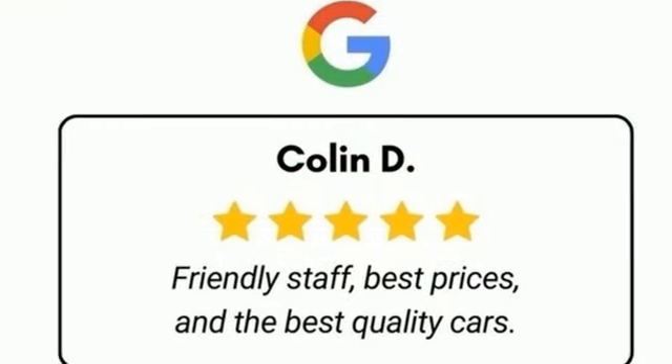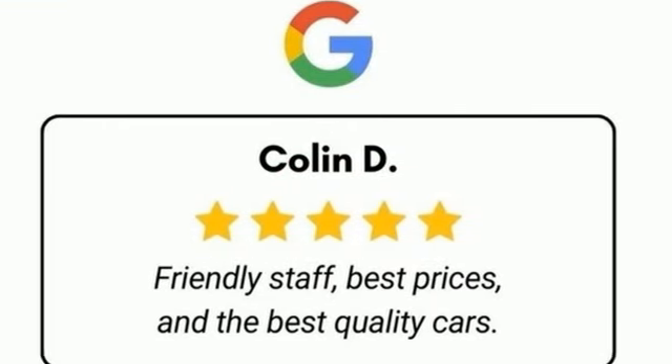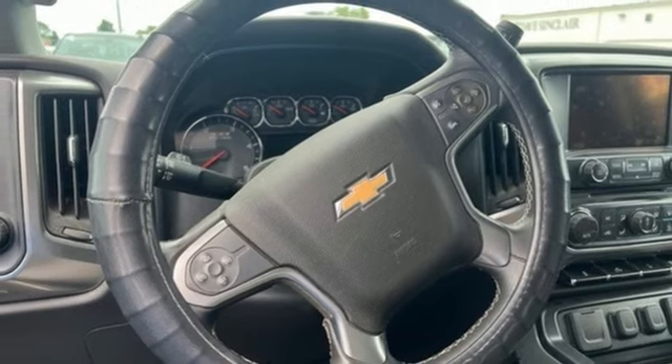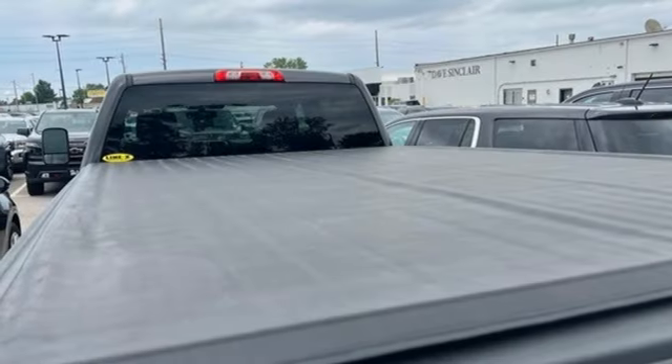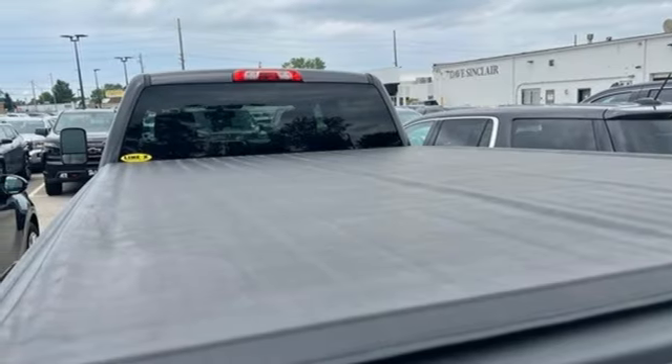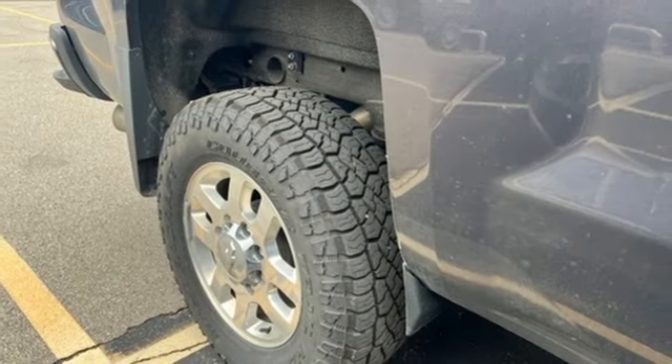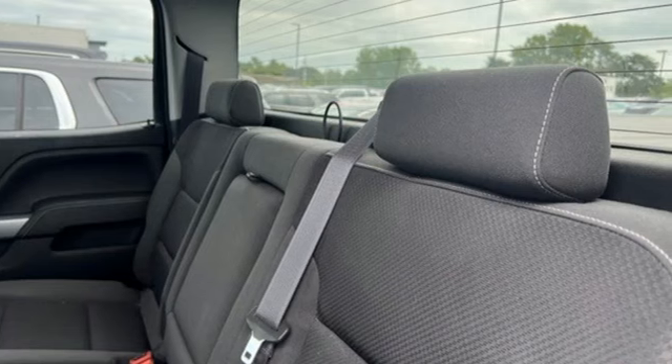Vortec engine, four-wheel drive, tow haul mode, aluminum wheels, Bluetooth wireless audio streaming, OnStar 4G LTE Wi-Fi hotspot, manual tilting steering column, front tow hooks, electronic shift on the fly, and automatic transmission.